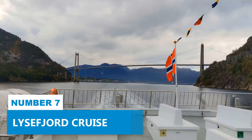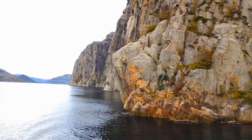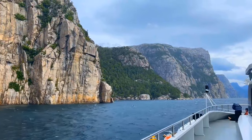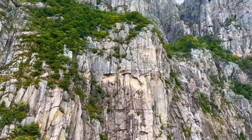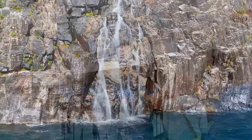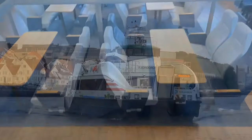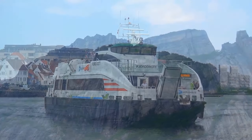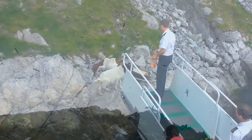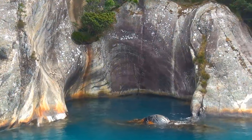Number 7: Lisefjorda Cruise. The natural beauty of Lisefjorda awaits as you take a leisurely cruise along its waters. This fjord offers incredible scenic vistas and a chance to explore one of Norway's most iconic landscapes — majestic towering cliffs, cascading waterfalls, and pristine blue waters. Several companies offer affordable sightseeing cruises so you can take in the sights while enjoying informative commentary about the area's history and geology. Keep an eye out for the wildlife, from seabirds soaring gracefully overhead to the occasional seal or porpoise.